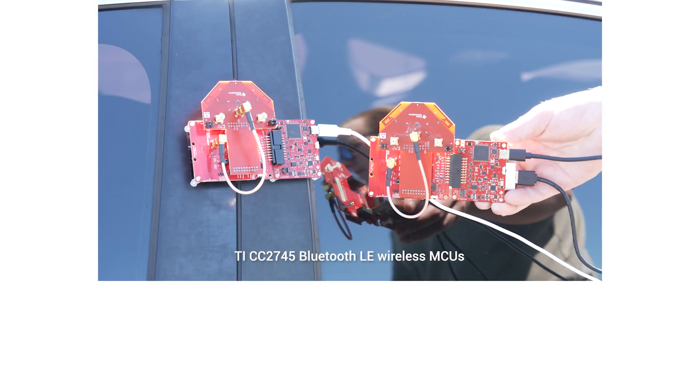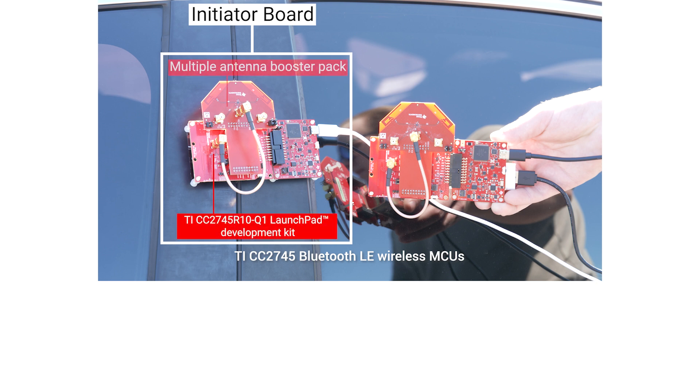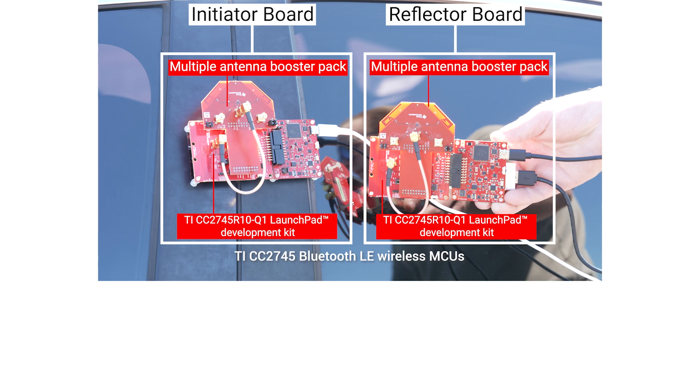Let's see channel sounding on TI's CC2745-based Bluetooth devices in action. Here we have the initiator attached to the vehicle. The initiator board is a CC2745 launch pad with a multiple antenna booster pack. This is the reflector — the setup is the same as the initiator, using a CC2745 launch pad with a multiple antenna booster pack.